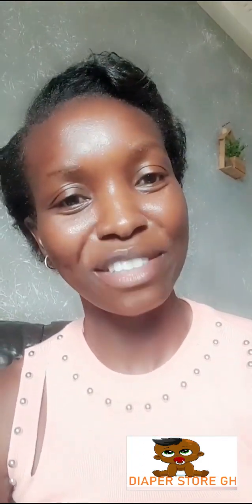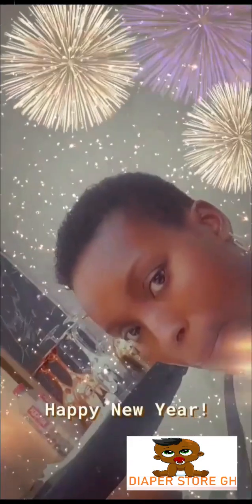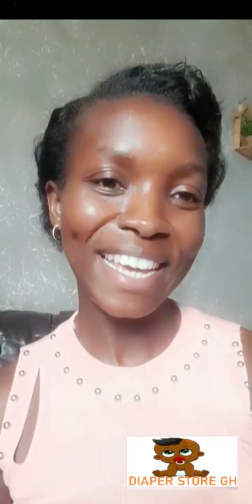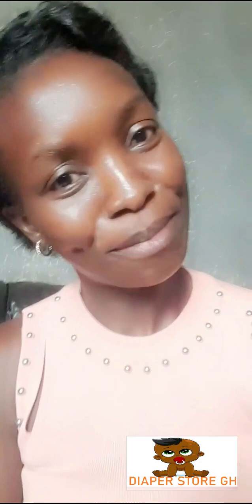Hey lovely people, this is the channel where we talk everything lifestyle. Today is a review of the Geisha Traditional Black Soap — it's black in color as the name suggests.